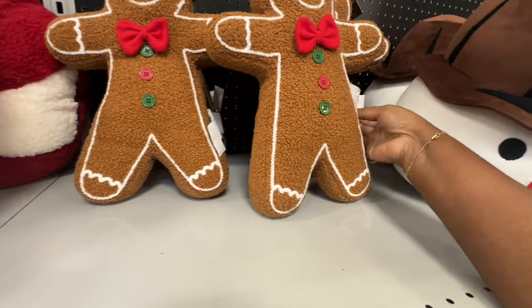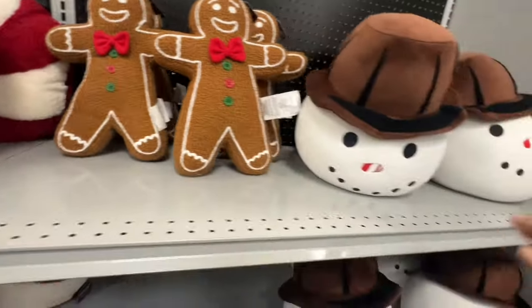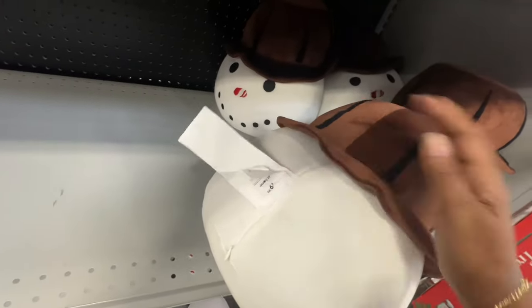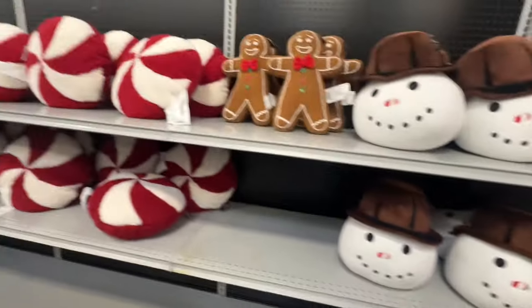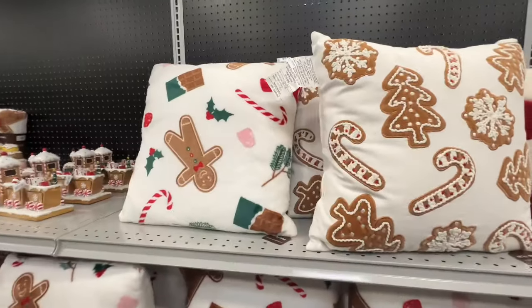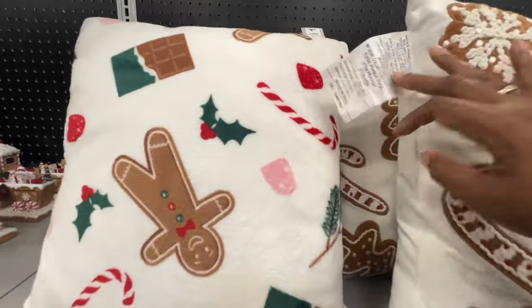You got your gingerbread pillow for $15 as well, and then the snowman head — $9.99. Then you have these, your candles — $4.35. And then these gingerbread pillows are $9.99.